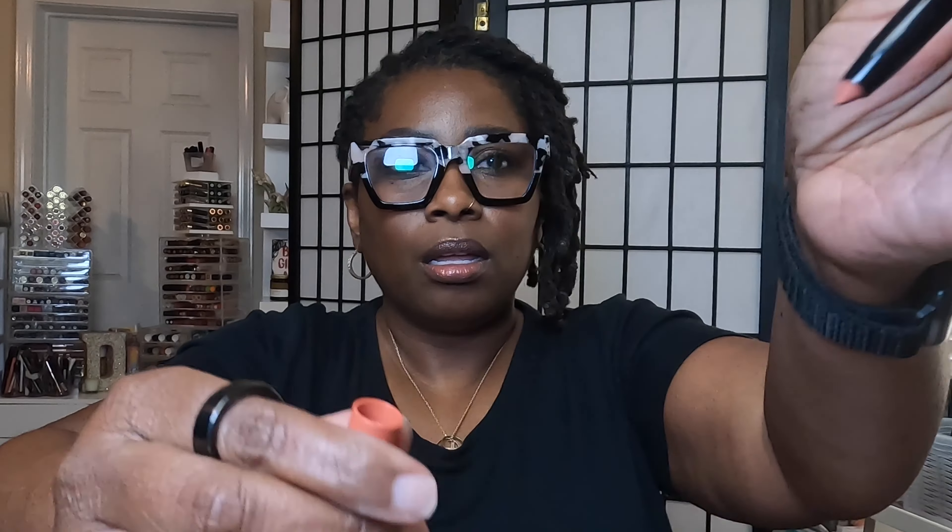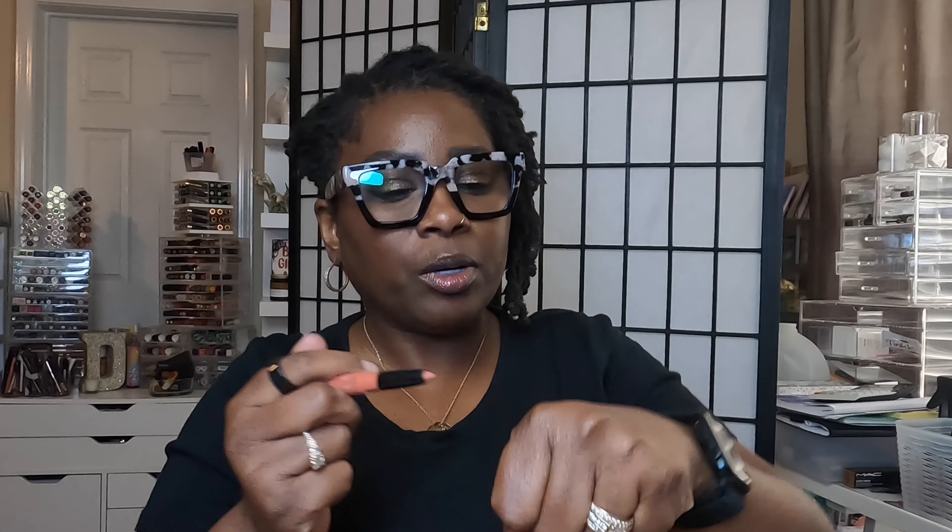Also from House Labs, I got one of her Les Monster Lip Crayons — I got the Peach Matte. These are so cute. I haven't worn it yet, but I have another one and it feels so good on the skin. Peachy nudes are my favorite, so I'm gonna give this a try. It's so cute.